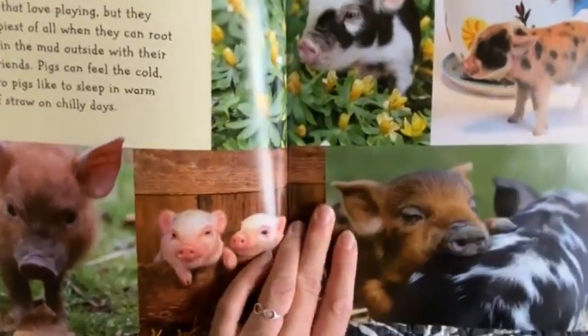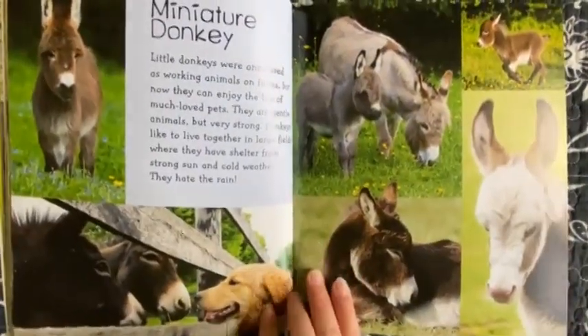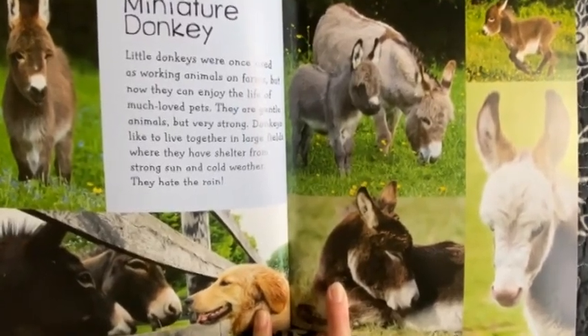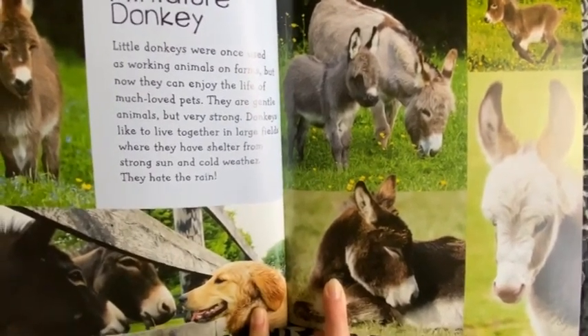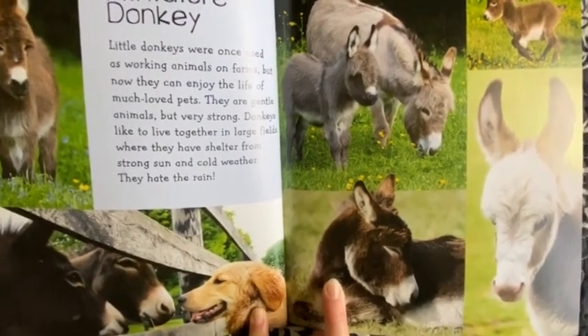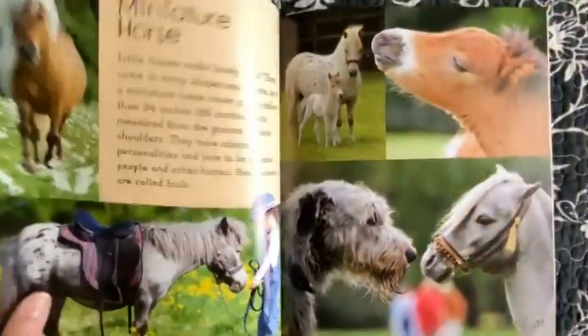Pigs can feel the cold, so micro pigs like to sleep in warm beds of straw on chilly days. Miniature Donkey. Little donkeys were once used as working animals on farms, but now they can enjoy the life of much-loved pets. They are gentle animals but very strong. Donkeys like to live together in large fields where they have shelter from strong sun and cold weather. They hate the rain.